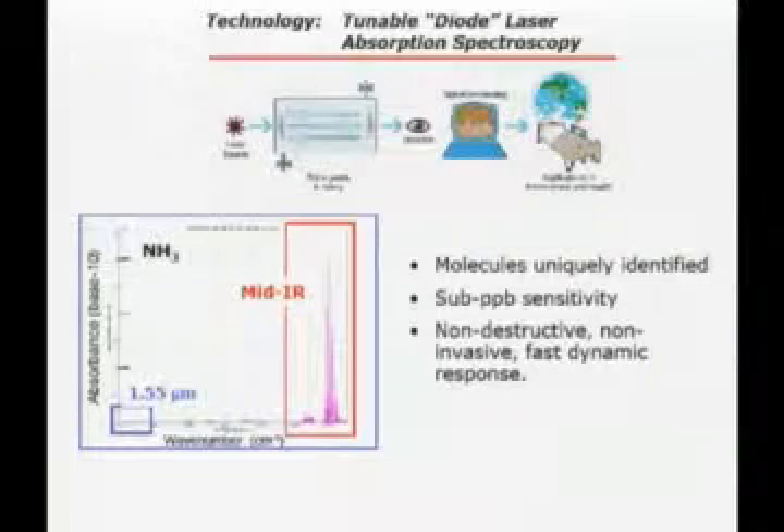Now I'm going to go to the spectroscopy part. Spectroscopy is a technique where essentially you want to control the path of propagation — particularly if you want high sensitivity, you might want to use a multipass cell up to 100 meters. QC lasers have demonstrated part-per-billion in volume sensitivity of many chemicals with high selectivity, and in some cases down to part per trillion.